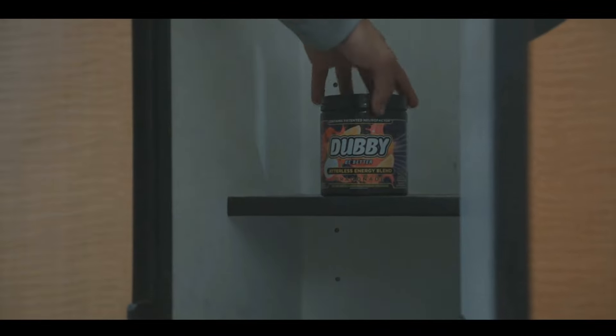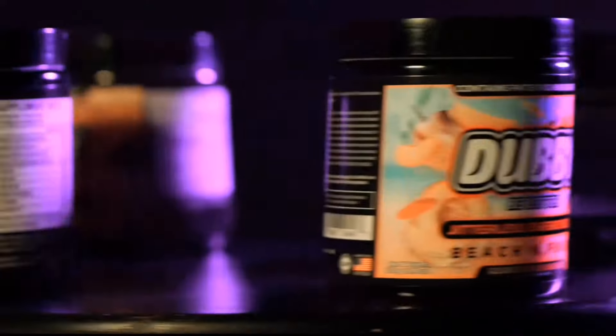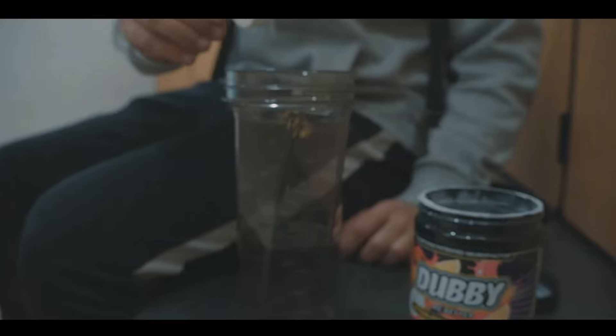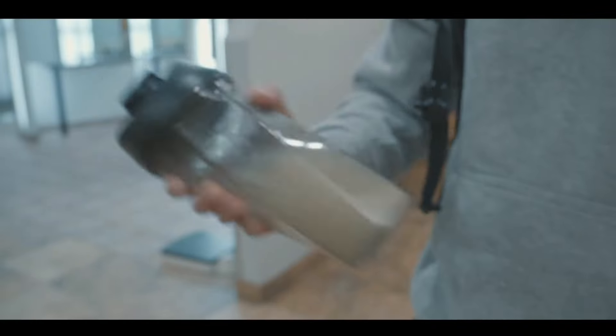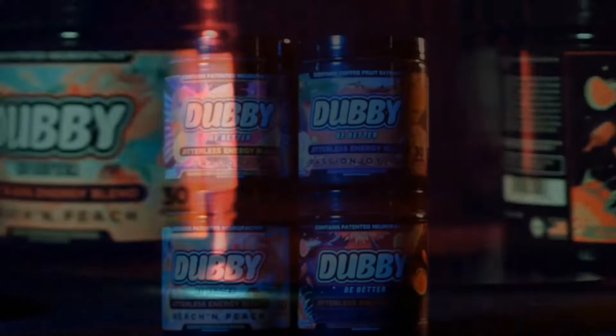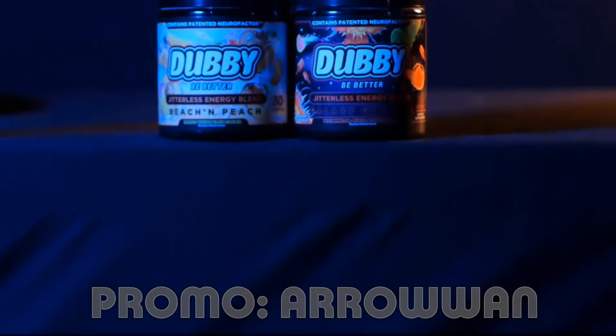Today's video is sponsored by Dubby Jitterless Energy Blend, formulated to give you focus and energy with no jitters or crash. Their formula contains vitamins, amino acids, and nootropics including the patented Neurofactor, with more than 10 different flavors to enjoy and start your day strong. Visit Dubby.gg today and use promo code ARROWAN to save 10% on your purchase.